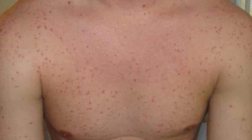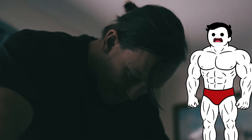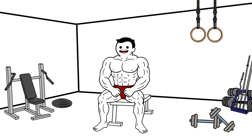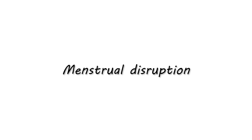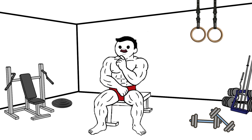Acne and oily skin are common, but so are mood swings, irritability, and in some cases aggression — a phenomenon often called 'roid rage.' In men, steroids can shrink the testicles, reduce sperm count, and even cause infertility. In women, side effects include facial hair, deeper voice, menstrual disruption, and permanent body changes. These effects are often irreversible, even after stopping use.